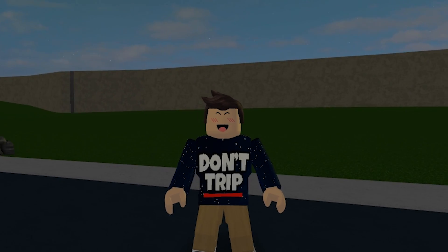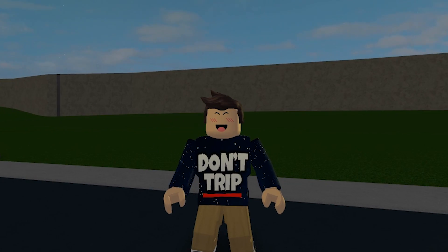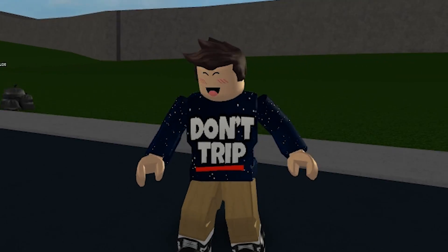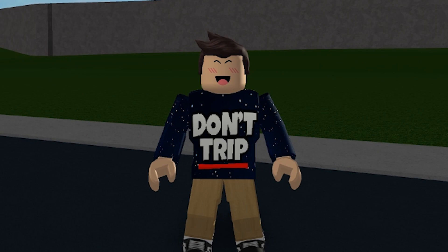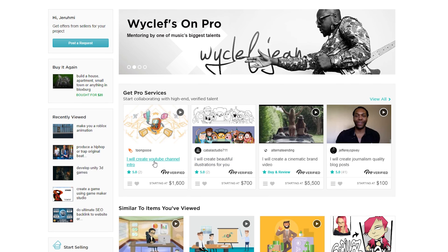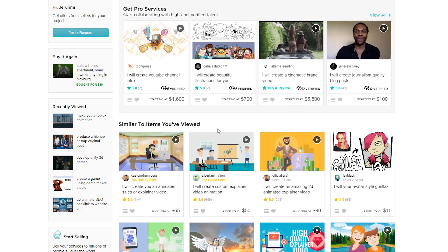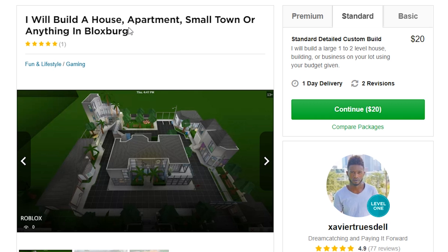I don't know if anybody is ready for what I'm about to show, because I don't know if this has actually been done before in Bloxburg. Without further ado, let's get into this. There is this website called Fiverr — fiverr.com, this is not sponsored obviously — where you can go and pay people real money to do actual things like drawing and animating. And I found a guy who can do Bloxburg stuff.